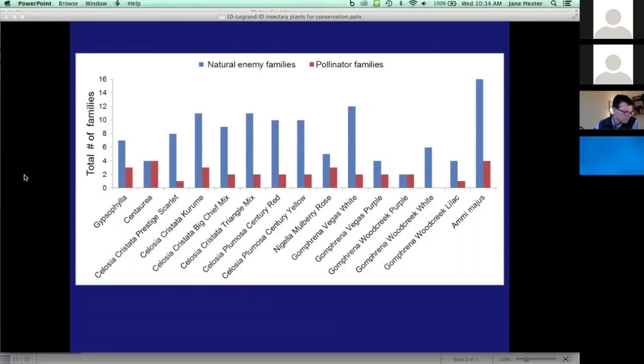One of the plants, Ammi maius, which is shown to the right of the slide, really was a big standout in terms of attracting a great number of families — 16 in total — for natural enemies.